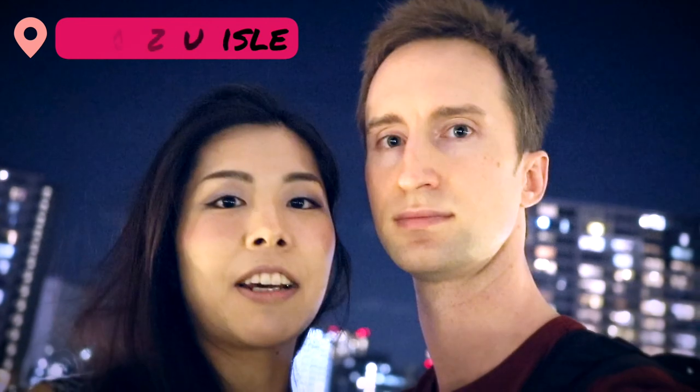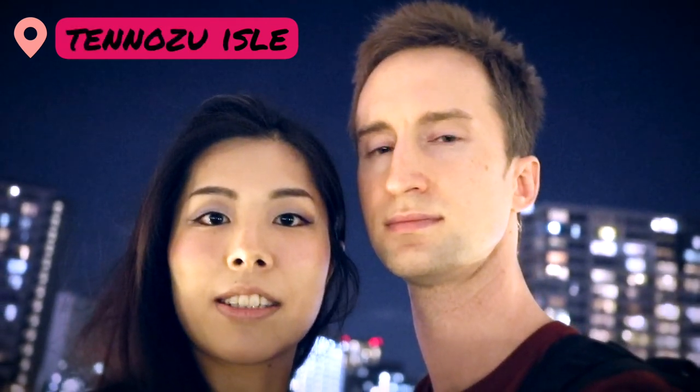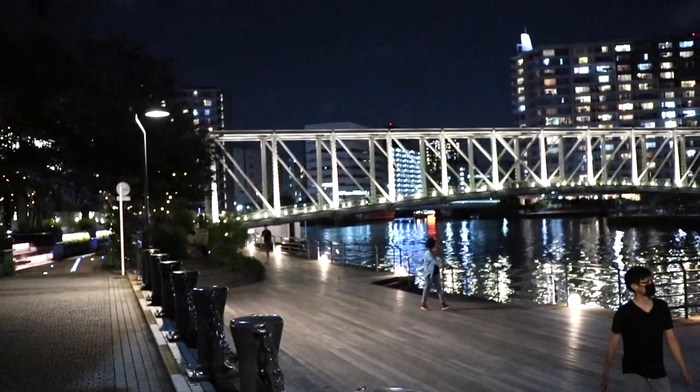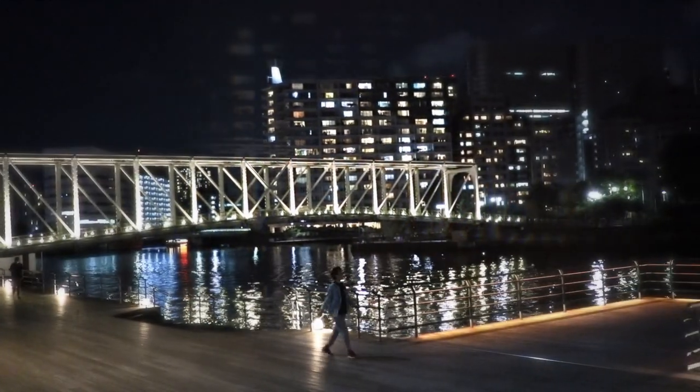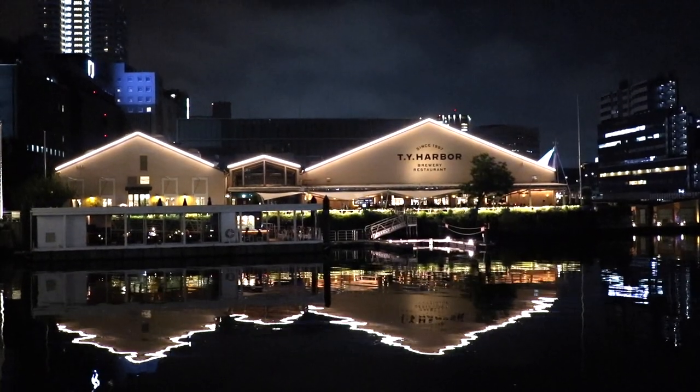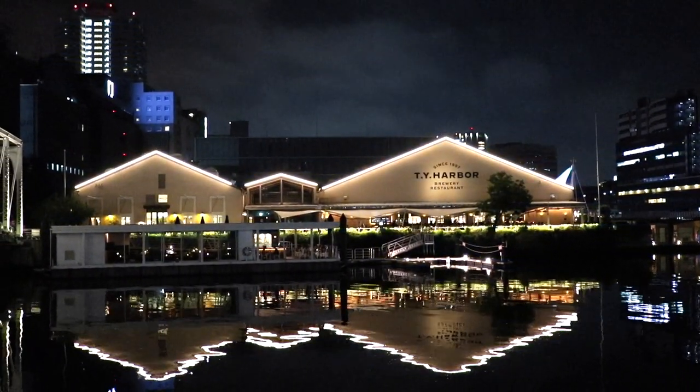Hey everybody, we've been exploring different areas of Tokyo these days and today we're at Tenozu Isle. We've been trying to pick up some areas that are quiet with less people, and now we're exploring Tenozu Isle. One of the reasons we came here is that they have a nice bar in front of the canal, so we're going to have some beer now. I'm real excited.